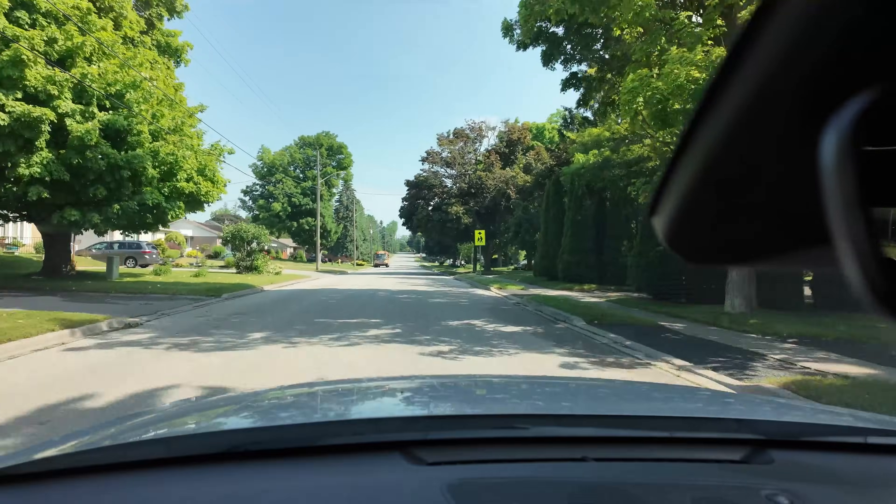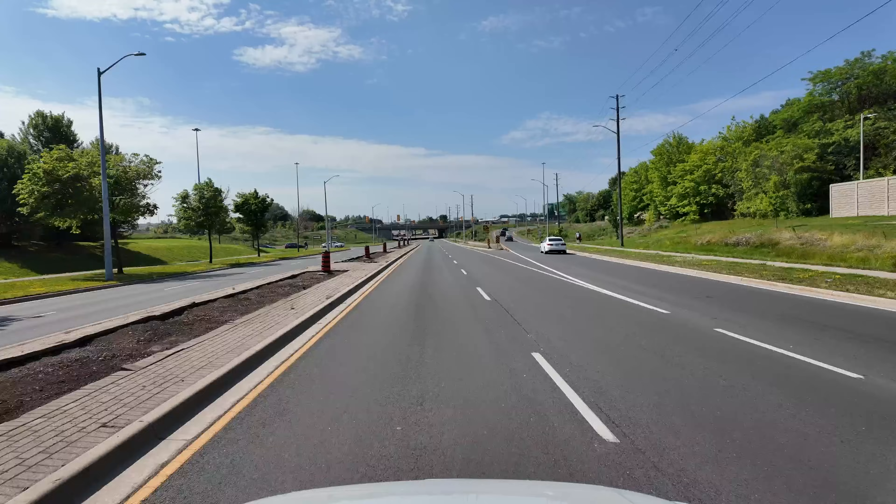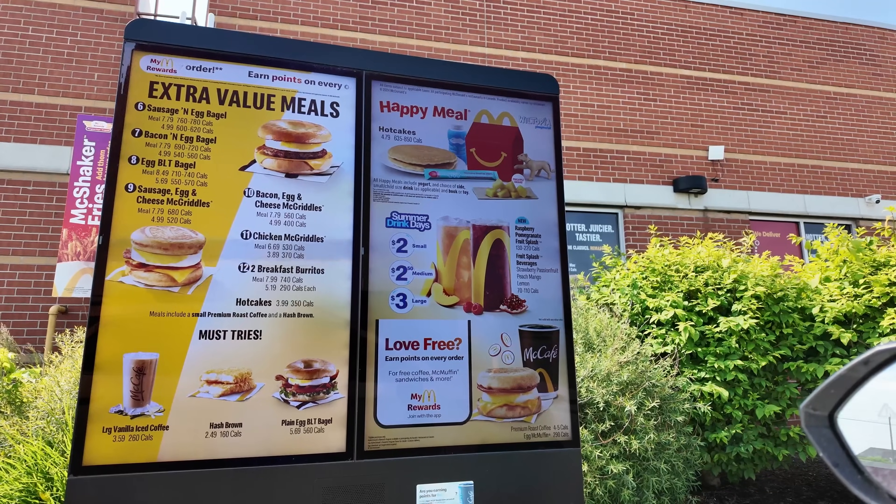But before we do that, I think I'm going to need a coffee. Can I get a medium iced coffee with light sugar, please? Okay, the coffee is secure. I can finally feel awake now.